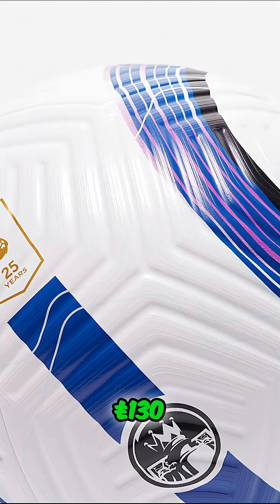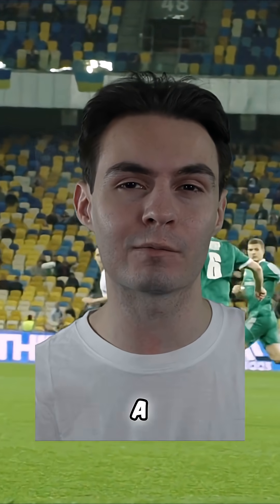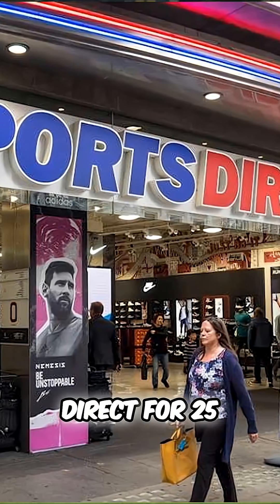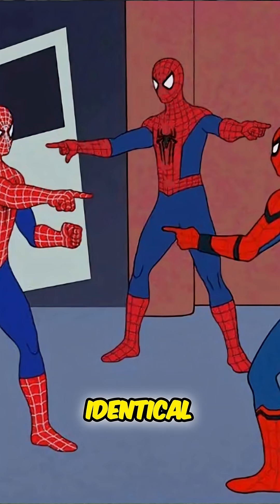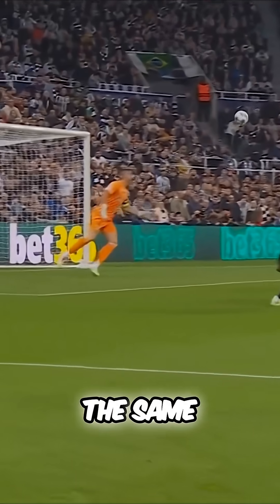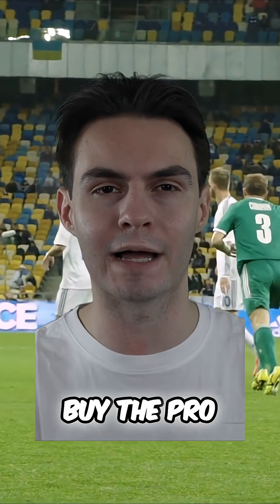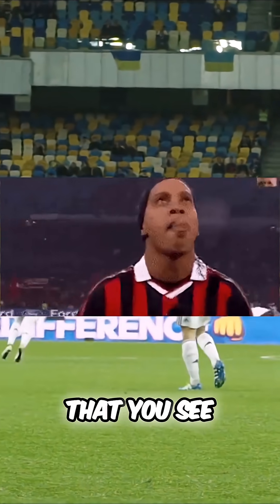This single football cost £130, which is more than some people pay for their entire Sunday League kit. You can buy a replica ball at Sports Direct for £25, and they look almost identical. So why does the official match ball cost 400% more? If they fly the same, you're getting scammed. So what are you actually paying for when you buy the pro version that you see on TV?